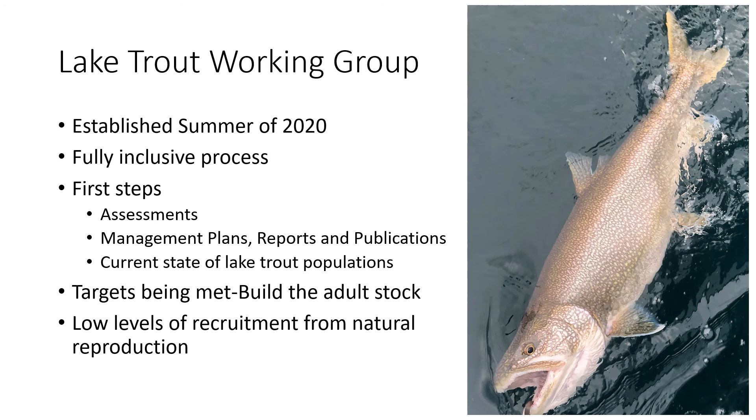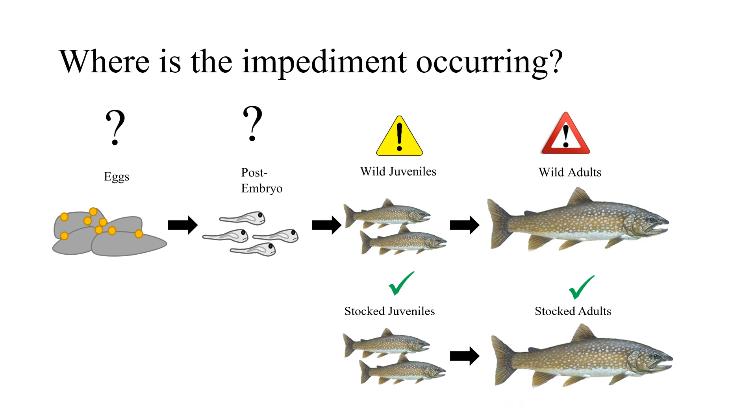The goal was to develop an understanding of the current state of lake trout populations. As seen in Brian Lantry's update, many of the targets are currently being met, especially those pertaining to the adult stock. Yet we're still seeing low levels of recruitment from natural reproduction, so the group began discussing where impediments may be occurring.